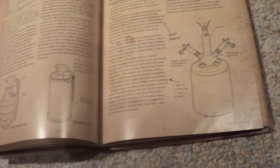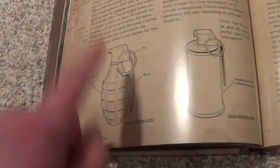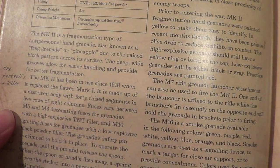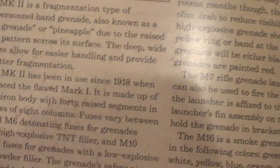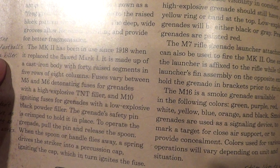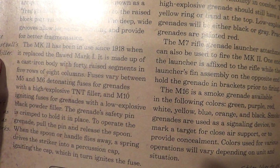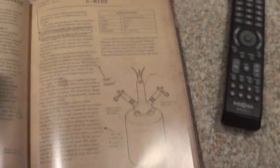The MK-2 grenade — this combines both the frag grenade and the smoke grenade, except this was used in World War I. The MK-2 has been in use since 1918 when it replaced the flawed Mark I. 'The fastball's a killer,' he says. Fuses vary between M5 and M6 detonating fuses for grenades with a high-explosive TNT filler, and M10 igniting fuses for grenades with a low-explosive black powder filler. The grenade's safety pin is crimped to hold it in place; to operate the grenade, pull the pin and release the spoon. 'No shit. What else would you use it for?'